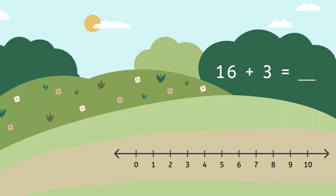Here we are! I don't see Forward Frog anywhere. I guess we can get started without him. Let's solve this number sentence: 16 plus 3 equals... Remember, when we use a number line to add, we always start on the first number in the number sentence. For this addition problem, we need to start on 16.